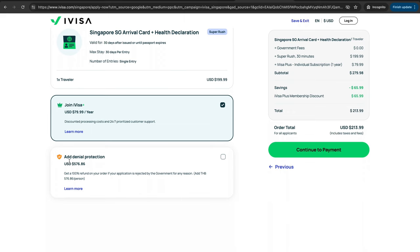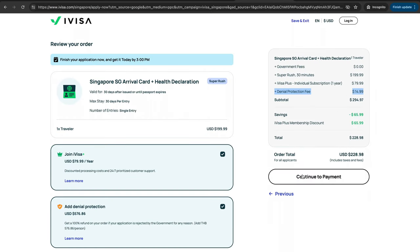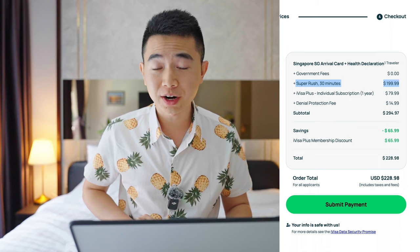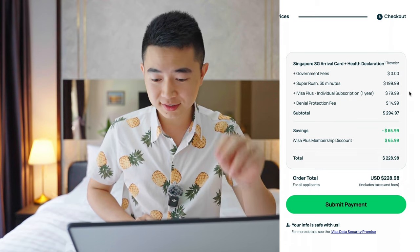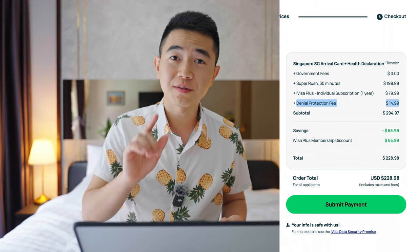And there's even a denial protection. That's some price — let's take the denial protection. They bring you all the way to the payment page. They have the audacity to show you: super rush, 30 minutes — $200. Be a member — $80. Guarantee that you will enter the country — $15.